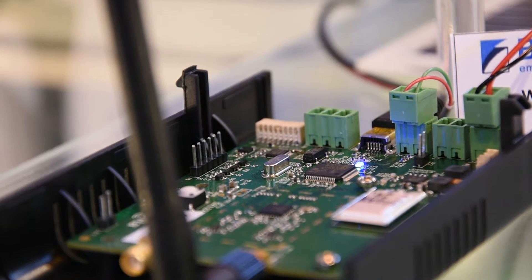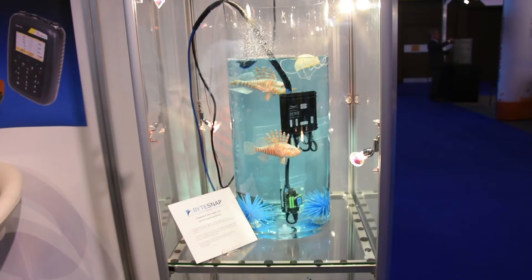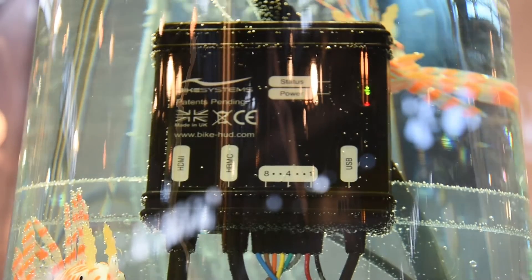As IoT continues to expand, the demand for industrial remote monitoring systems also increases. That's why here at Bytesnap we've developed a remote monitoring system demonstration, which features a ruggedized data logger.